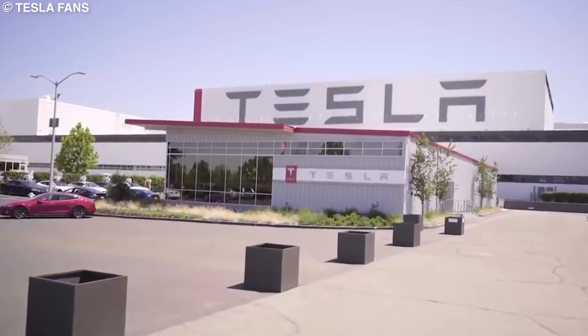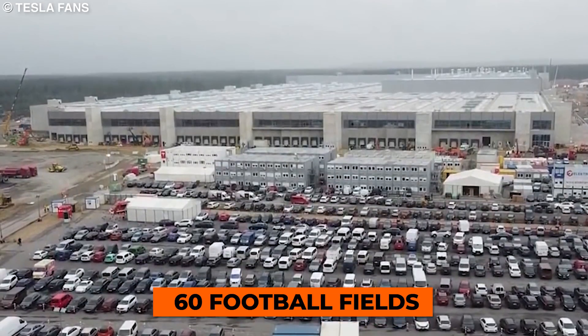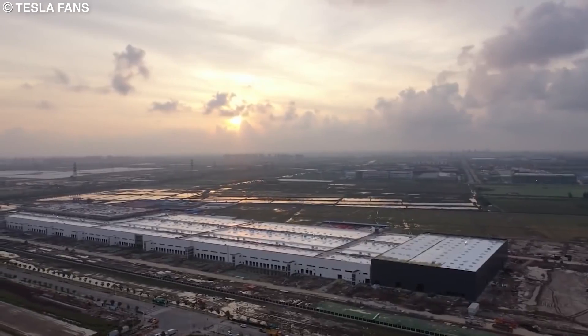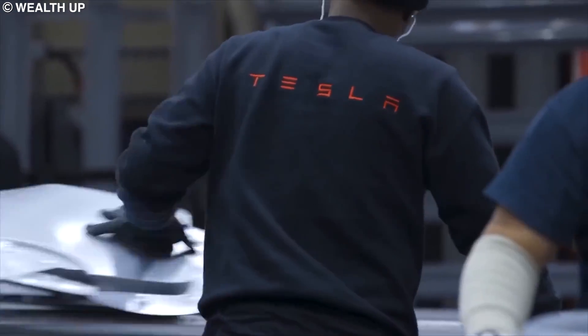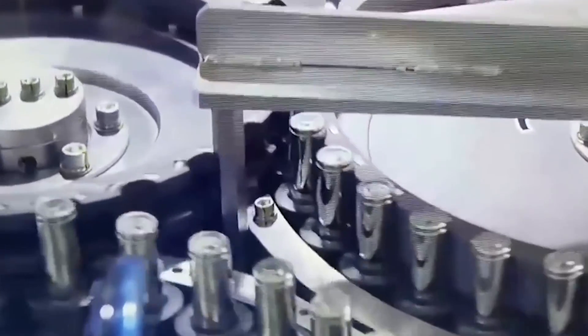The Giga Texas site covers an area of about 3 million square feet, which is equivalent to about 60 football fields. With this new addition, Tesla now has a total of six factories across the globe. Giga Texas is designed to be one of the world's biggest factories, not only because Tesla wants high volume production, but also because they want the factory to be vertically integrated down to battery cell production on site.